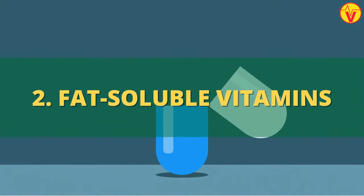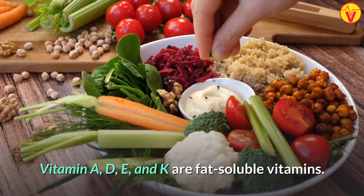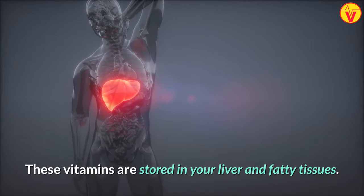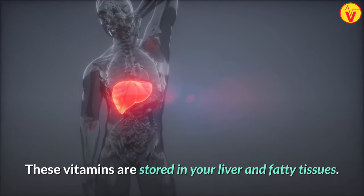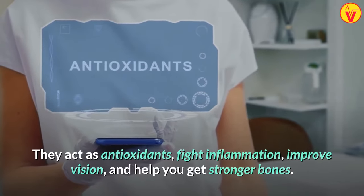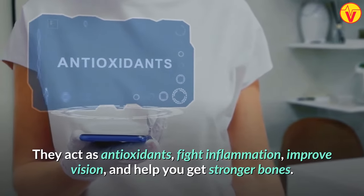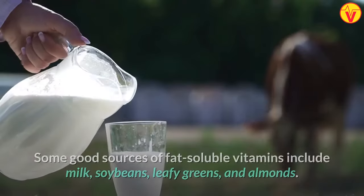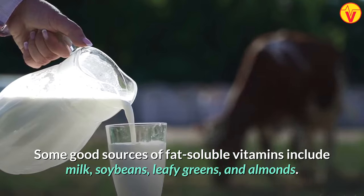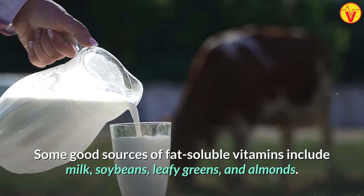The second type is fat-soluble vitamins. Vitamins A, D, E, and K are fat-soluble vitamins. These vitamins are stored in your liver and fatty tissues. They act as antioxidants, fight inflammation, improve vision, and help you get stronger bones. Some good sources of fat-soluble vitamins include milk, soybeans, leafy greens, and almonds.